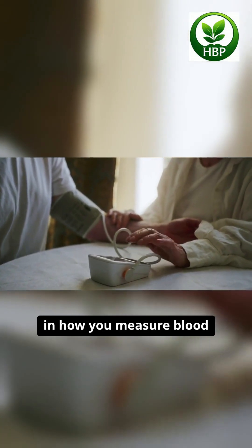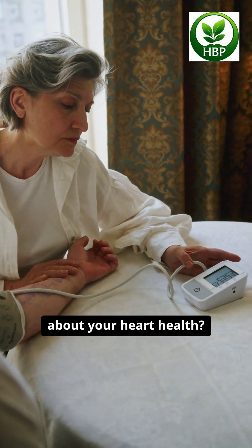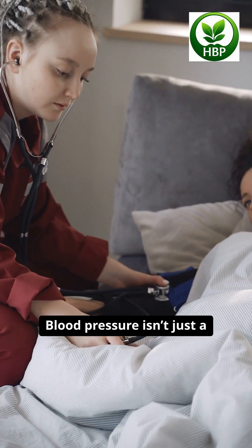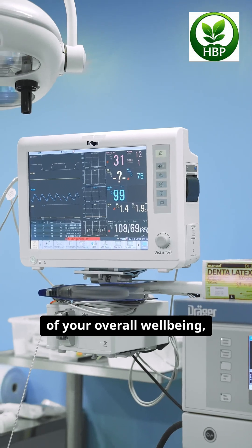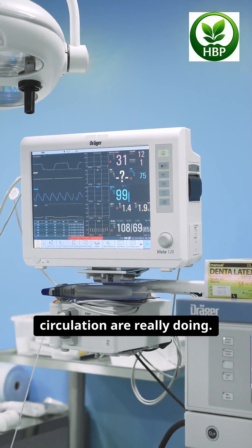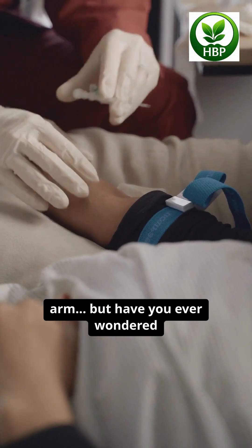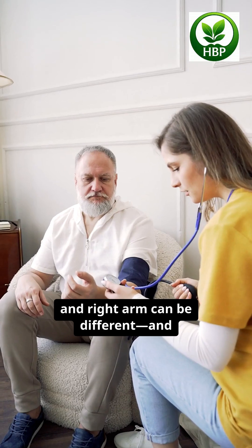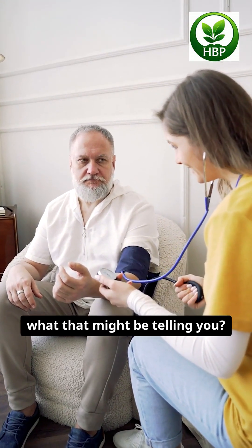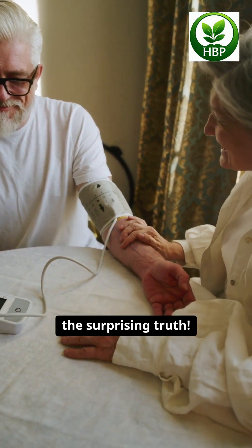Did you know that a simple detail in how you measure blood pressure could reveal a big secret about your heart health? Blood pressure isn't just a number on the screen — it's a mirror of your overall well-being, showing how your heart and circulation are really doing. Most of us measure it on the upper arm, but have you ever wondered why the numbers from your left and right arm can be different, and what that might be telling you? Stick around until the end of this video to uncover the surprising truth.